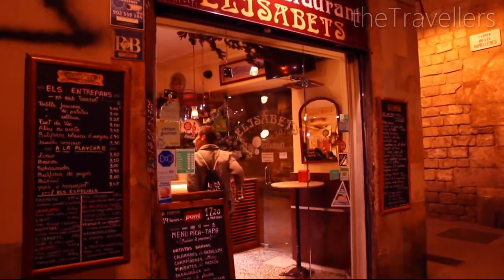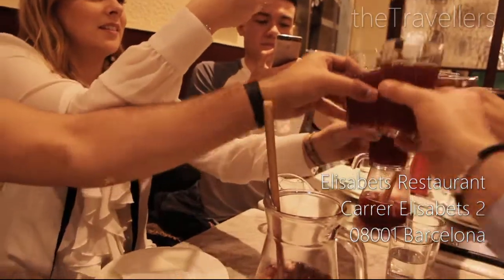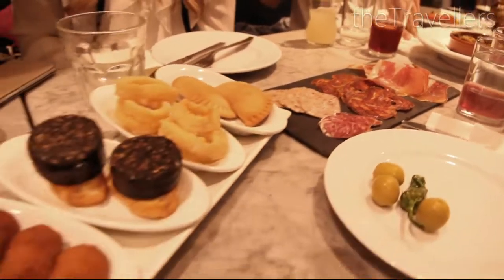Spaniards usually dine late in the evening — before 9pm most restaurants are still empty. Tapas are small dishes all served with wine and beer, and are a must for every visit to Spain.